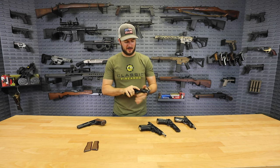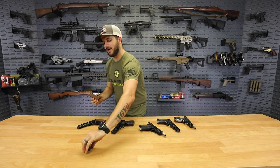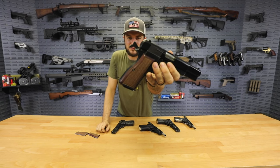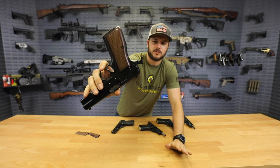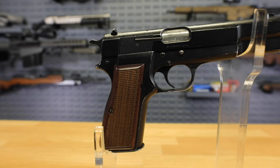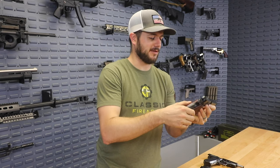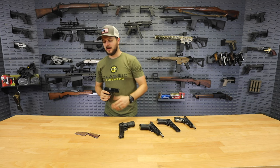Speaking of grips, we've got something pretty special: rosewood grips. These things are gorgeous — take a look at that finish. I think they complement the FN Browning High Power so well. I couldn't help myself — I had to throw them on just to see how it would look, and it's just phenomenal. They feel great, they're gorgeous, and I absolutely love them. Don't miss out on these rosewood grips.